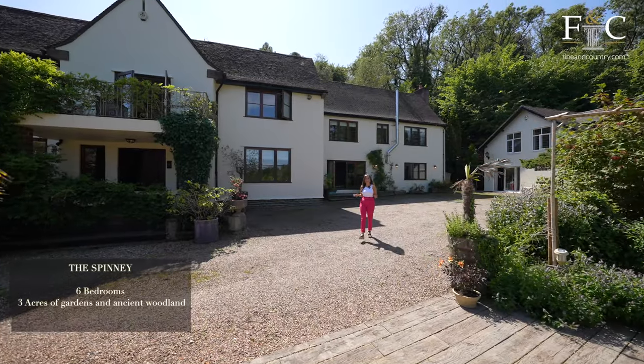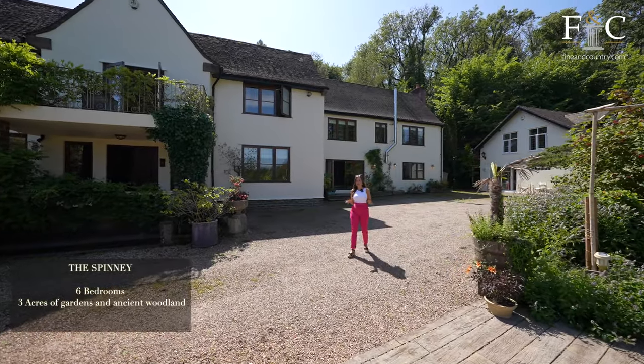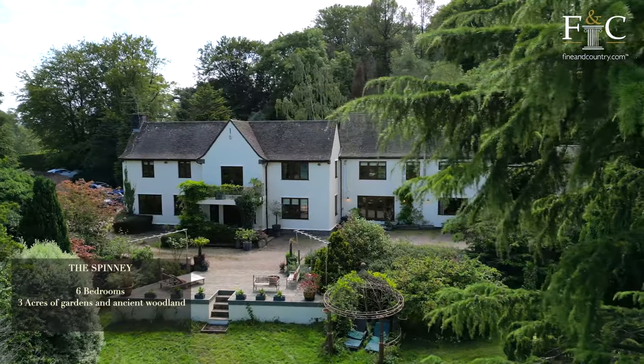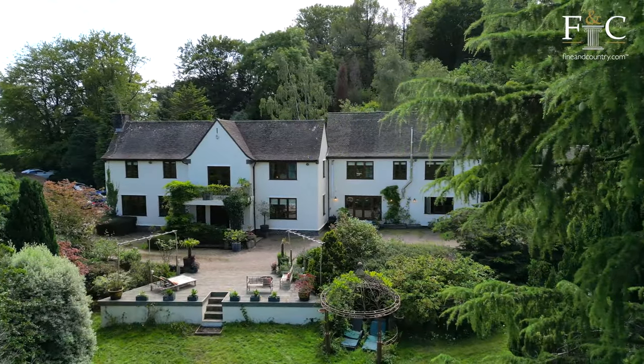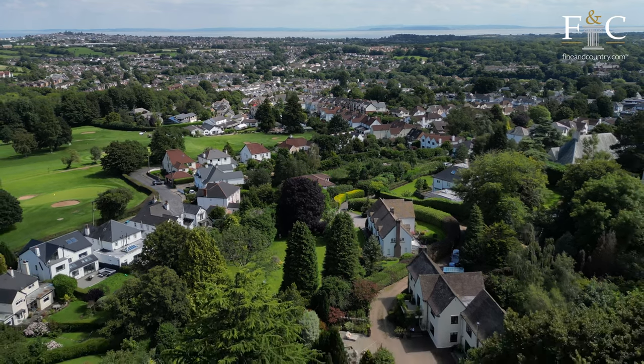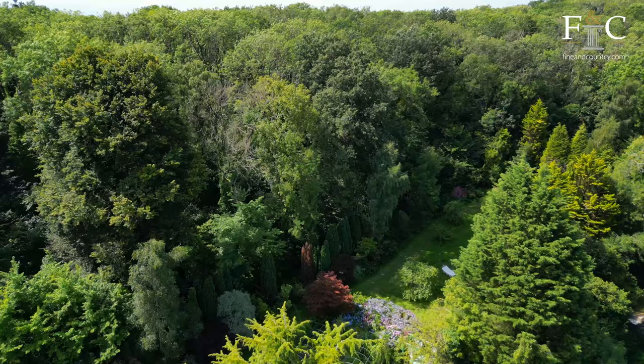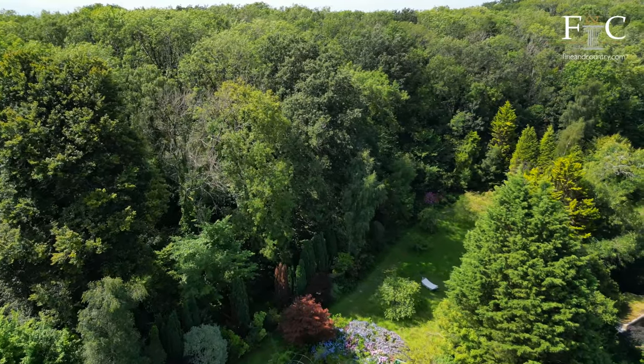Hi, Jemmy here from Finding Country Cardiff. Today I am so pleased to present to you this amazing six-bedroom family home set in Dennis Powys, just 15 minutes outside of Cardiff. The property is set in the most perfect secluded spot with its own entrance and the most beautiful gardens and woodlands surrounding it.